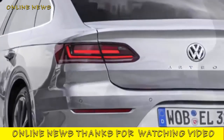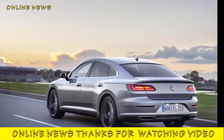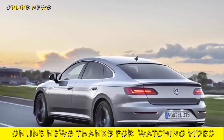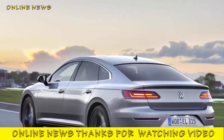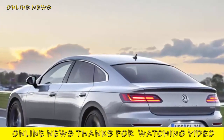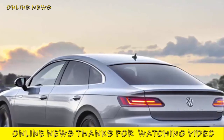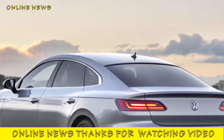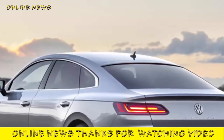Should I buy one? The Arteon's grip level and handling agility are both good enough to make it feel more athletic than the average executive saloon, but it doesn't inspire much greater excitement than that, and as such it's not a car we'd recommend to the keener driver. In other respects, though, this is plainly a very refined, sophisticated and surprisingly practical car with a sense of class extending well beyond what many brand-obsessed buyers will be willing to credit. Will that be enough to overhaul the perception of the Volkswagen brand as a whole, and to make sizable inroads into the popularity of cars like the BMW 4 Series Gran Coupé and Audi A5 Sportback, though? Perhaps not.